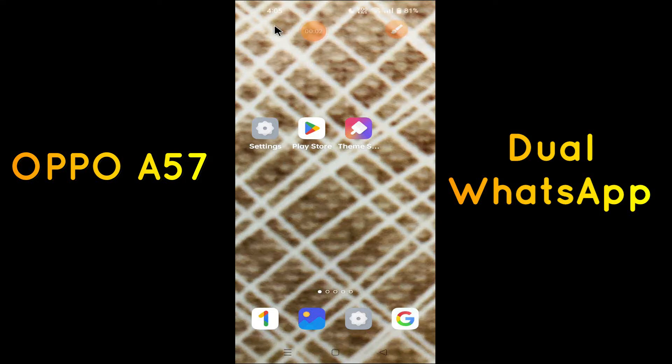Hello everyone, hope you're doing great. Welcome to my YouTube channel. In today's video, I'll be telling you how you can get dual WhatsApp in your device — the Oppo F57. If you want to have dual WhatsApp in your device, you can get it by following a few steps which I'll be showing you in today's video.